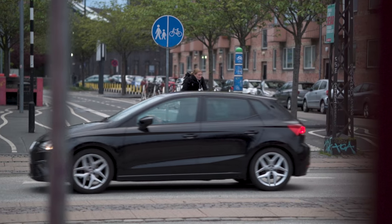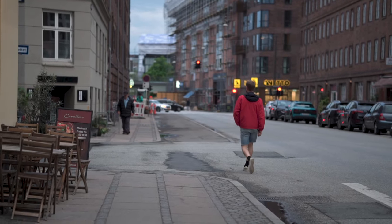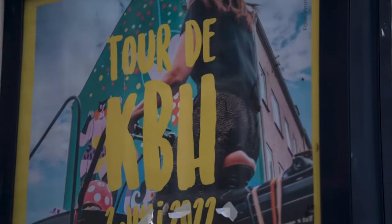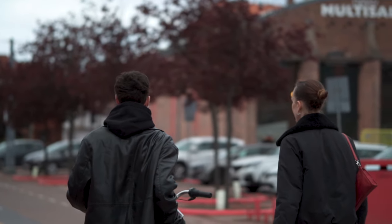The full frame equivalent of this 56mm lens is approximately 85mm, which is such an amazing focal length as it allows you to have that nice compression or those super blurry backgrounds when shooting objects up close.